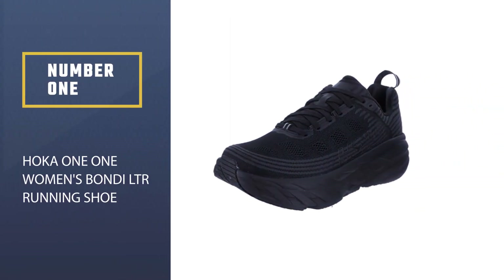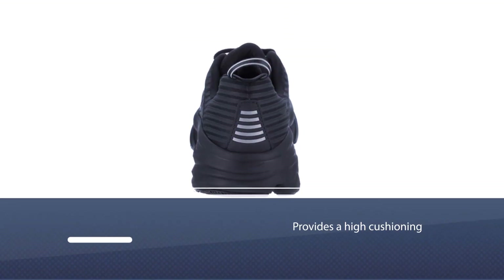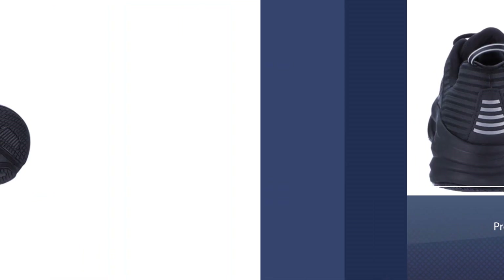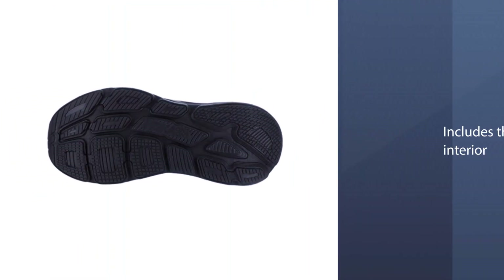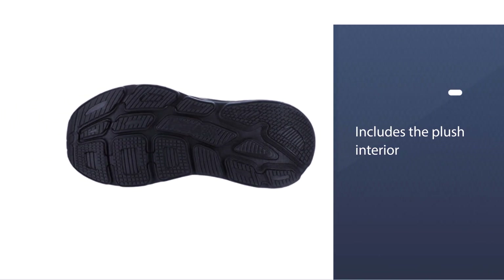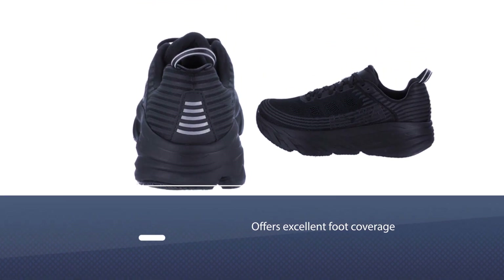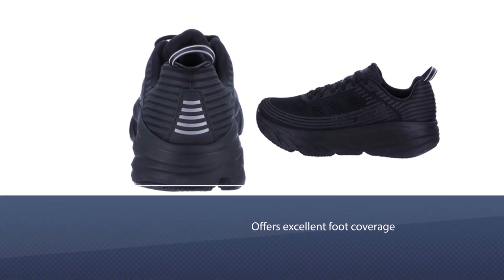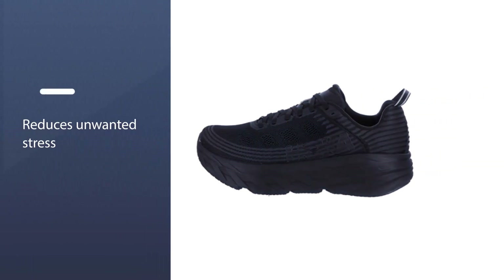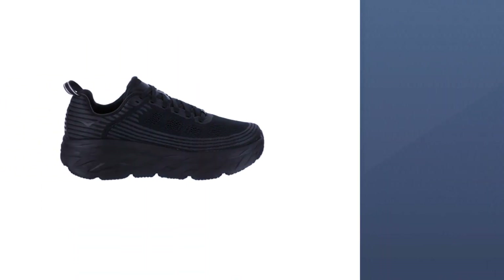HOKA One One Women's Bondi LTR Running Shoe. The HOKA Bondi LTR running shoe is described as a maximalist running shoe. It provides a high cushioning level compared to other HOKA footwear, featuring a plush interior with numerous cushioned areas that envelop the foot from top to bottom, offering excellent foot coverage and reducing unwanted stress. The durable pull tab helps with transitioning and prevents unnecessary wear and tear.